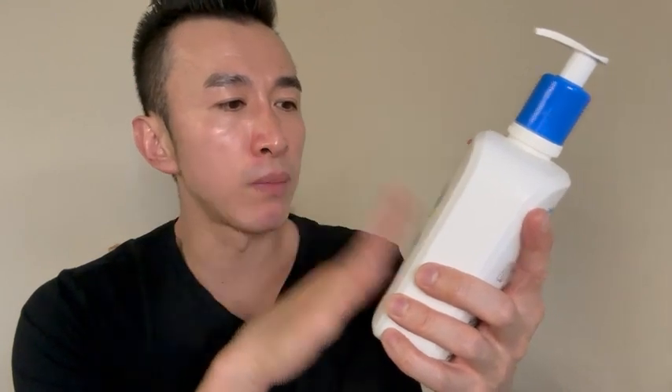But this thing — the formulation, I just love it. I feel like every time I use it, my pores feel clean and they feel smaller. My nose has a lot of big pores. You can see a big pore where I just got a whitehead out right there.